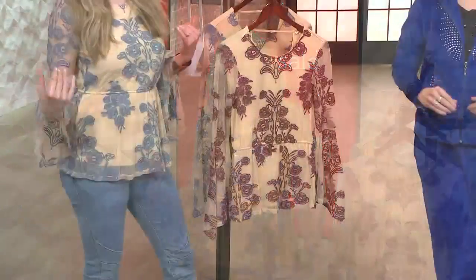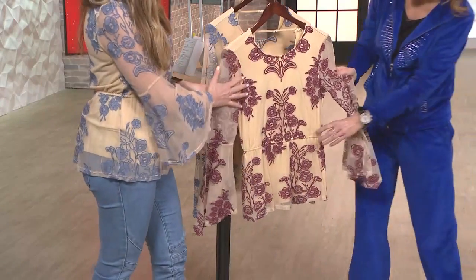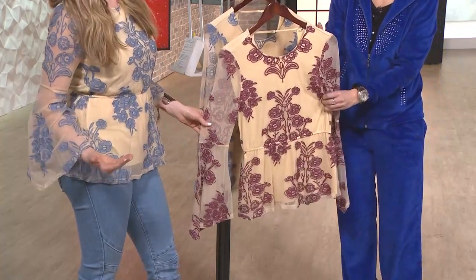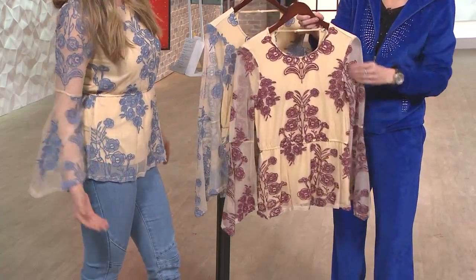Indigo Thread Company is an in-house brand here at Evine that we developed for those of you who love that free-spirited approach to fashion that has a little influence of the 60s and 70s. We had to give it to you in this top with a beautiful romantic vintage-inspired floral embroidery — so pretty. And then that universally flattering peplum style that just gives everyone a killer shape.